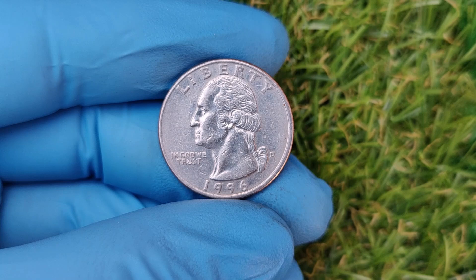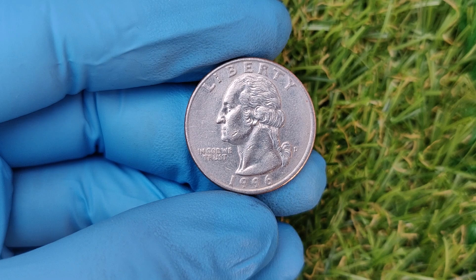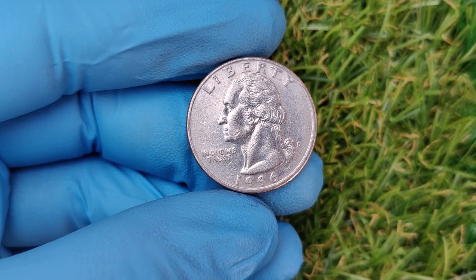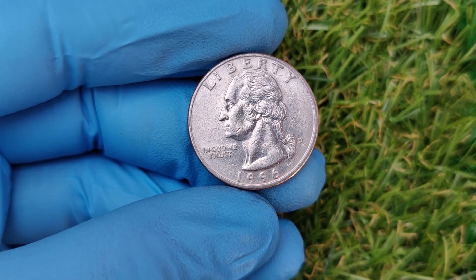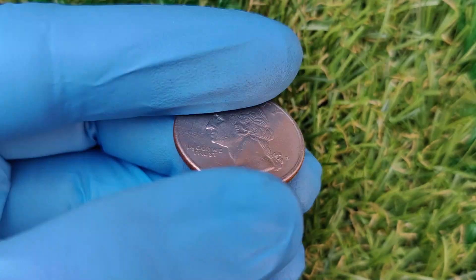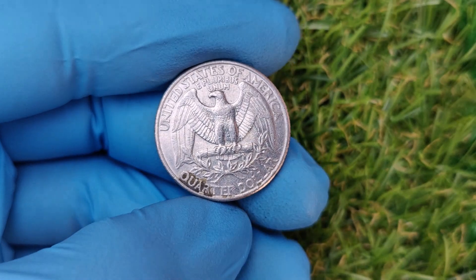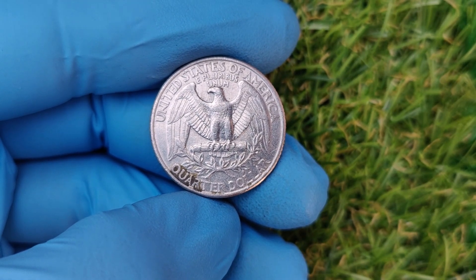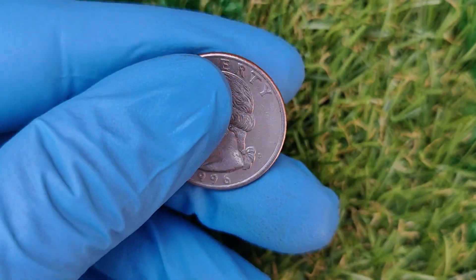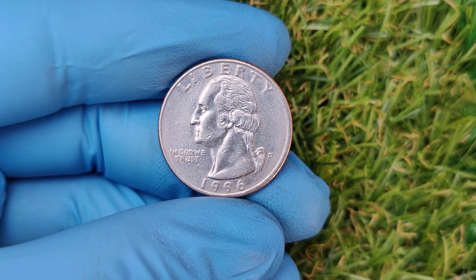Before we talk about what makes this coin so valuable, let's cover the basics. The 1996 Washington quarter was minted in both Philadelphia and Denver, as indicated by the tiny P or D Mint Mark on the coin's obverse, right next to George Washington's ponytail. Coins from the Denver Mint are marked with a D. Most 1996 D quarters are just worth their face value of $0.25.